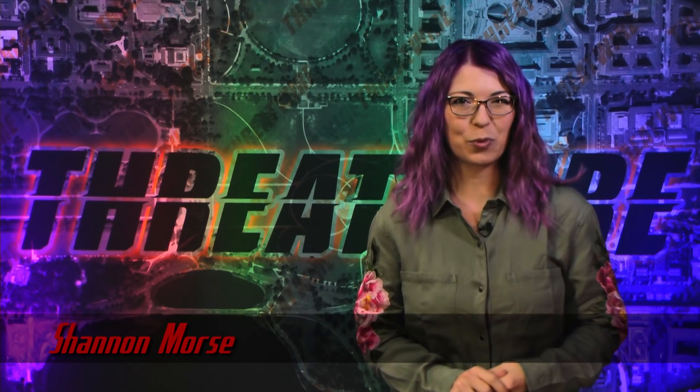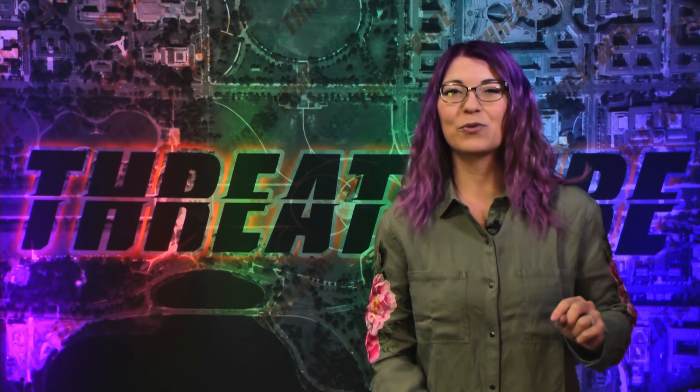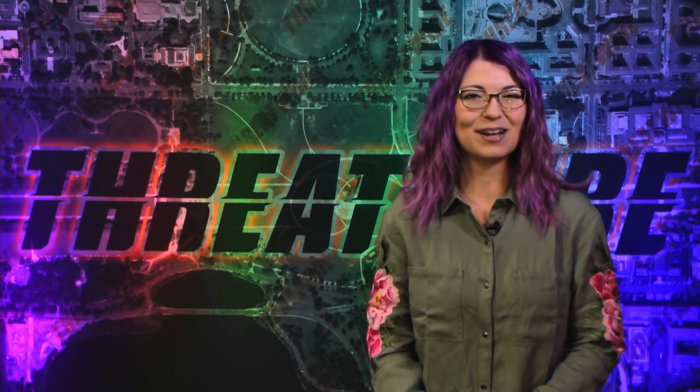Greetings! I am Shannon Morse and this is ThreatWire for October 31st, 2017, your summary of the threats to our security, privacy, and internet freedom.